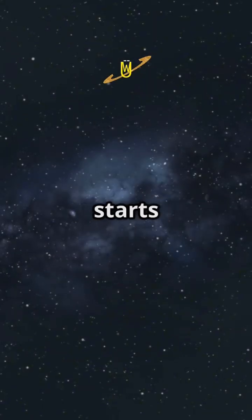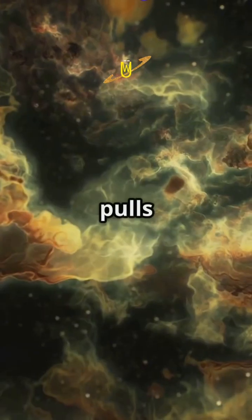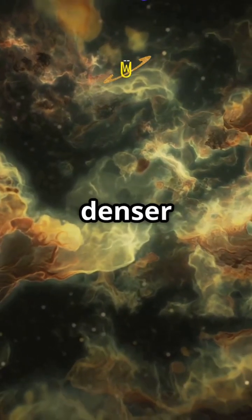Over millions of years, gravity starts to work its magic. It pulls the gas and dust together, making it denser and hotter.